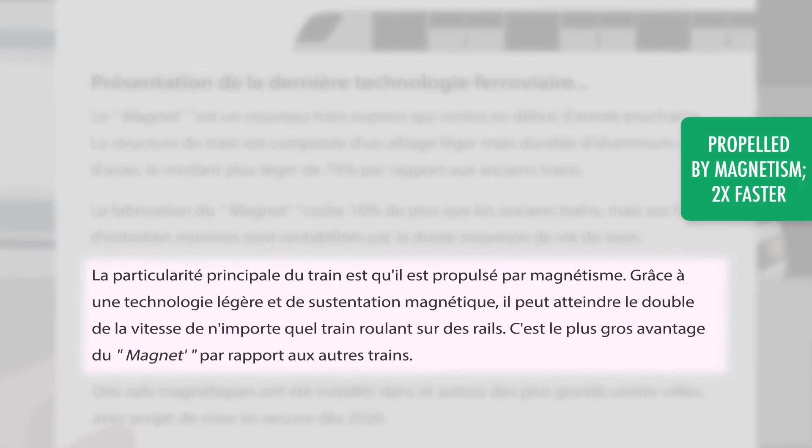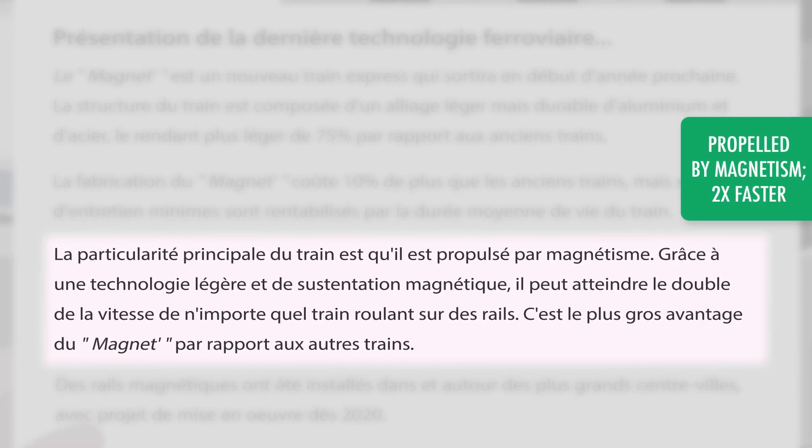The main feature of the train is that it is propelled by magnetism. The biggest advantage is that it can reach twice the speeds of any train that runs on tracks.